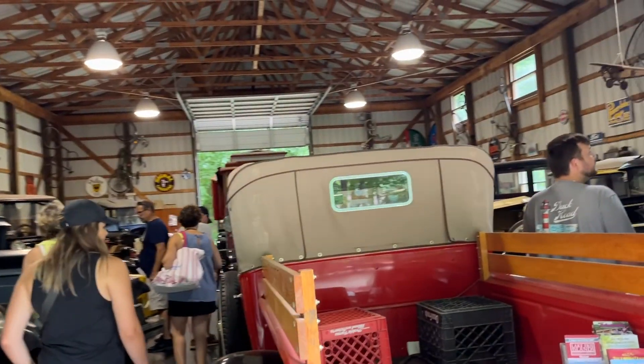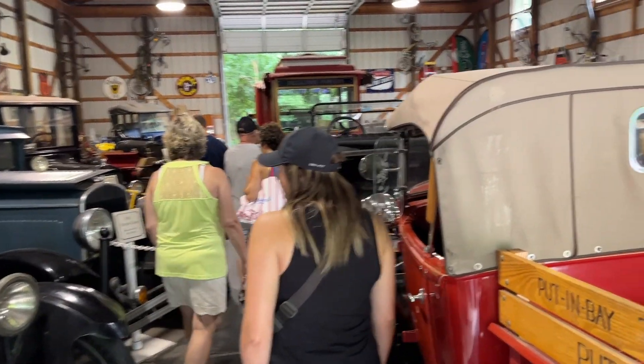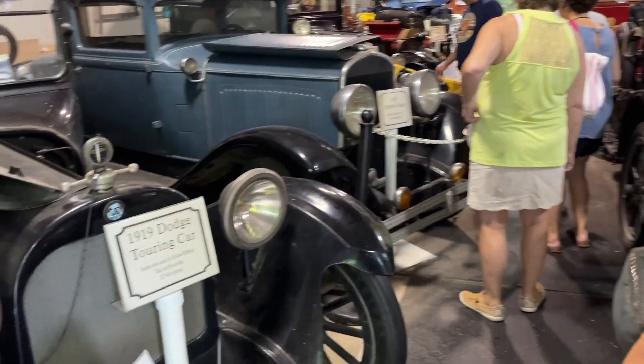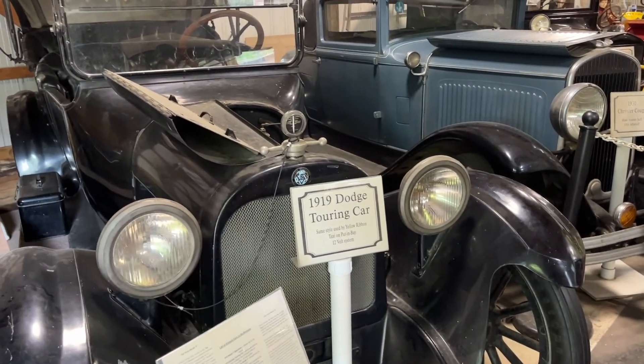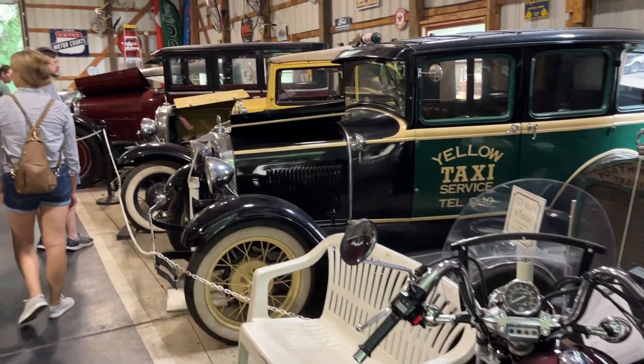We're in Skip's Antique Car Museum and it's really neat in here.